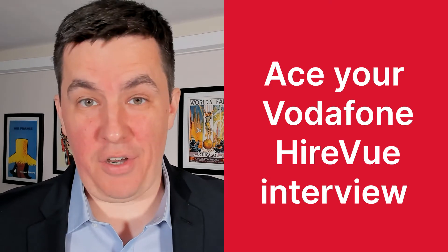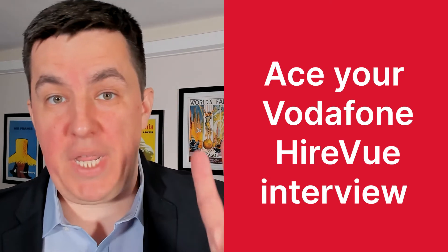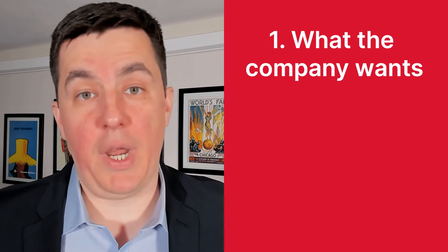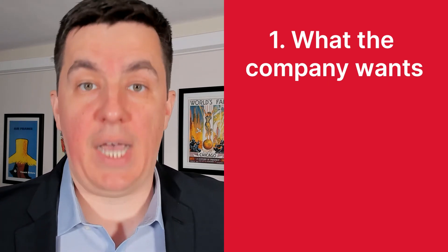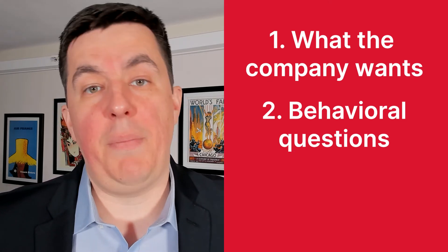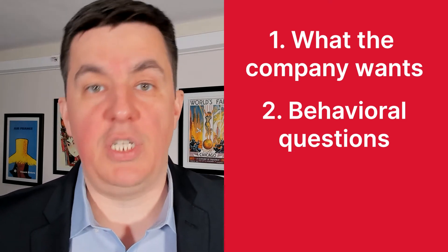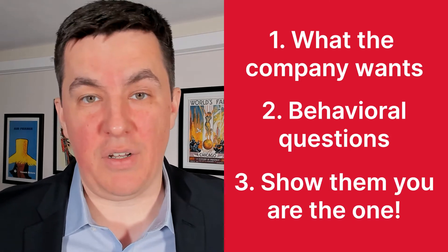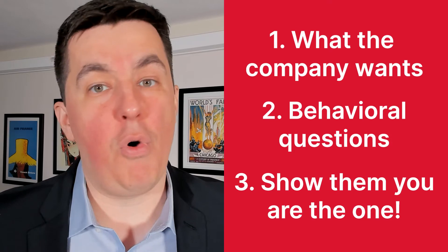This video will help you ace the interview and we're going to break it down into three simple steps. First, we'll look at what Vodafone looks for in the people they want to hire. Based on that understanding, we'll look at which questions can be asked in the behavioral section of the interview. And last but not least, we'll show how you can seal the deal by showing that you want this job more than any other applicant. At the end of this video, I have a special tip that no video will be able to help you with — not even this one.